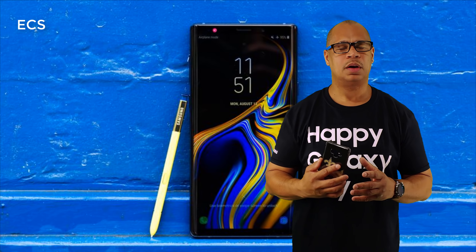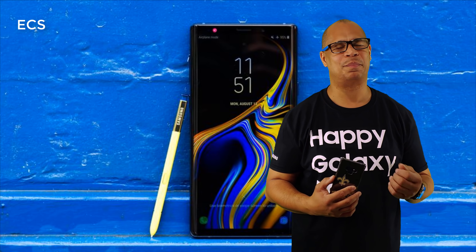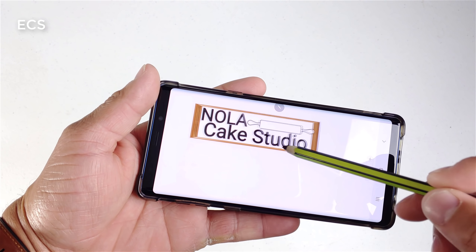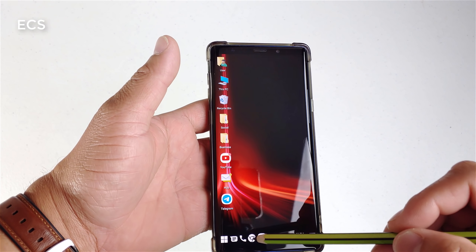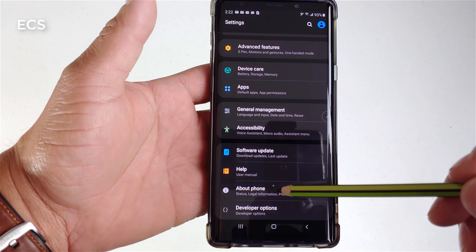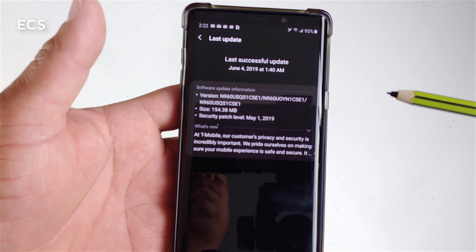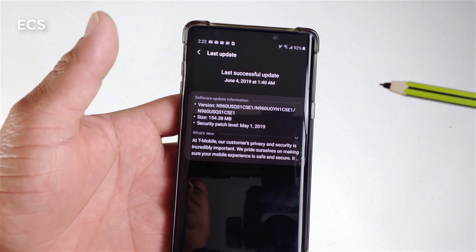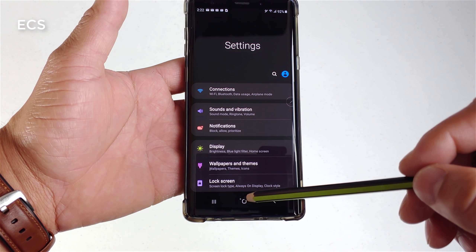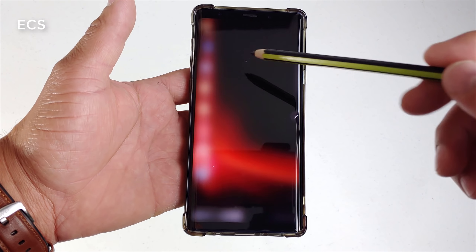Last but not least, one of the reasons to pick up a Galaxy Note 9 over the Note 10 is the software. The Galaxy Note 9 is running Android Pie with the S Pen software on top. What's going to be different between the Note 9 and Note 10? It's going to be the same software — One UI on top of Android. One UI is universal across the board, so having the Note 9 versus the Note 10 won't be a different software experience. It'll basically be the same.